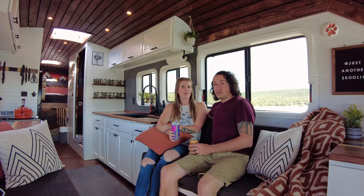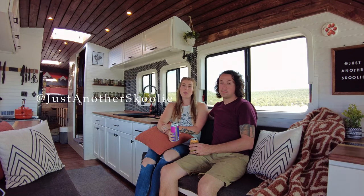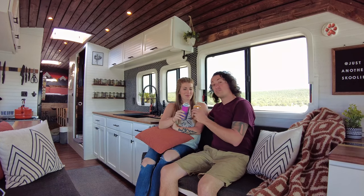Thanks for checking out our tiny home. Hope you enjoyed. If you want to see more, we are on Facebook and Instagram at justanotherschoolie. Cheers!